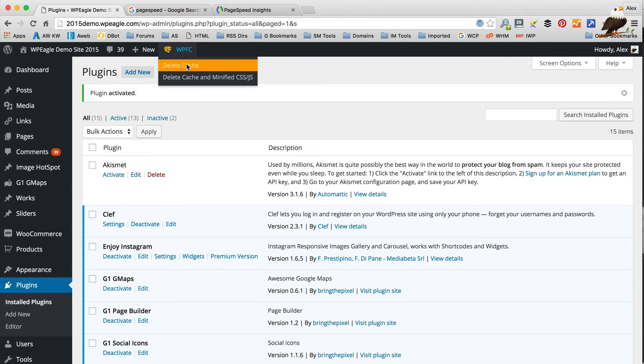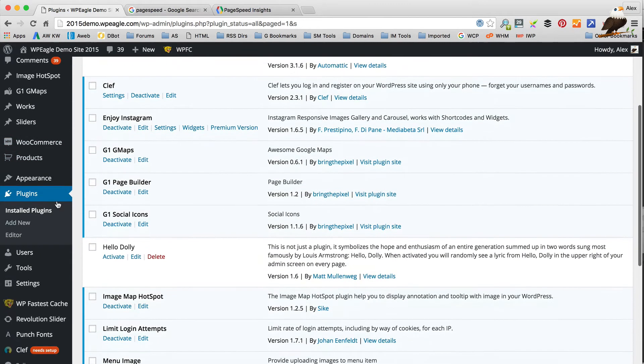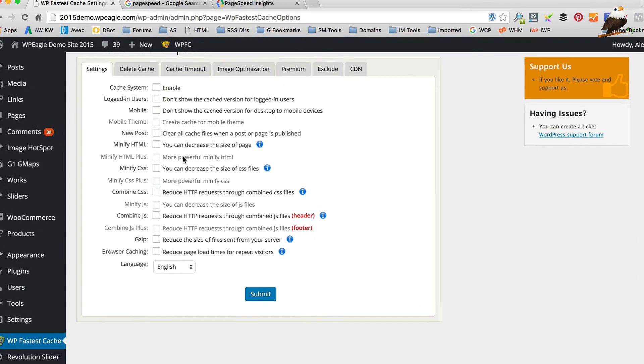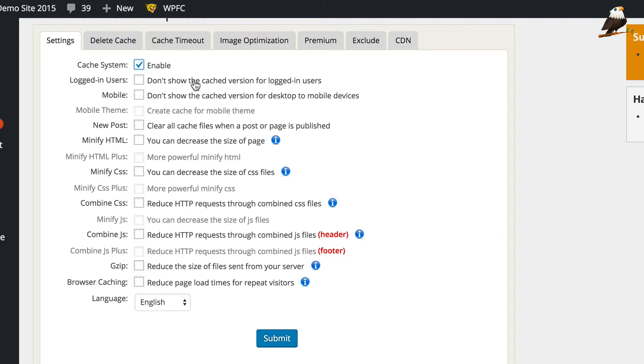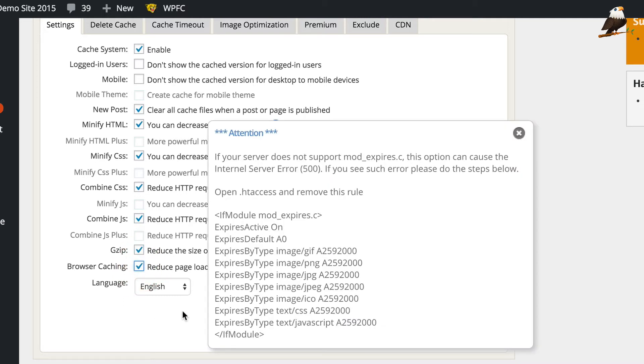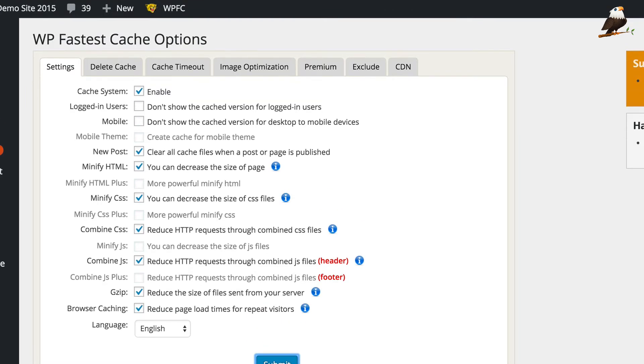Whenever you make a change or install something new, it's a good idea to delete the cache, but you won't need to do it too often. The options are down on the left-hand side — look out for the leopard. The first thing you need to do is enable it. You can turn off the cache for logged-in users and for mobile users — I'll leave those both unticked. You can make sure the cache clears when you add a new post, which is handy. You can minify the HTML. There are a few premium features available if you buy the premium plugin, which I would recommend. For now, I'm gonna tick gzip and browser caching as well. With browser caching it's gonna depend on your server — if you get some kind of error you'll need to follow the instructions, but on my hosting I don't tend to get an error with that.